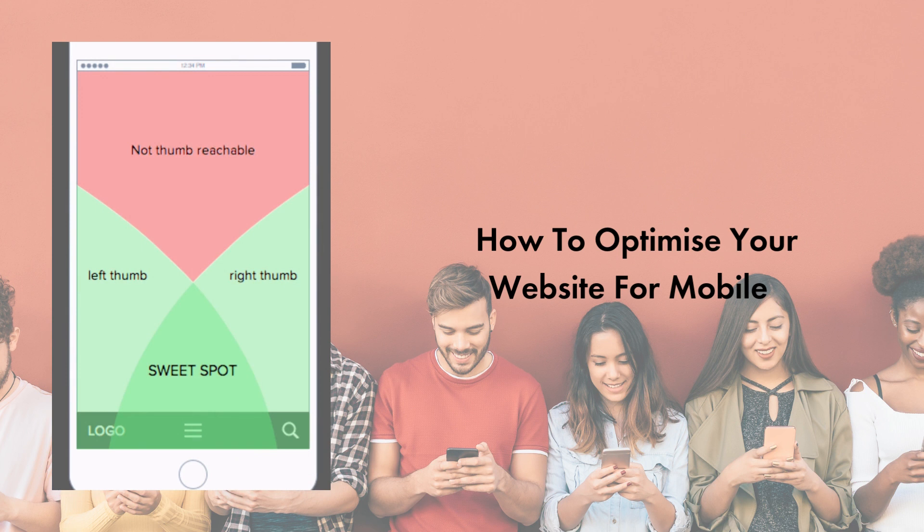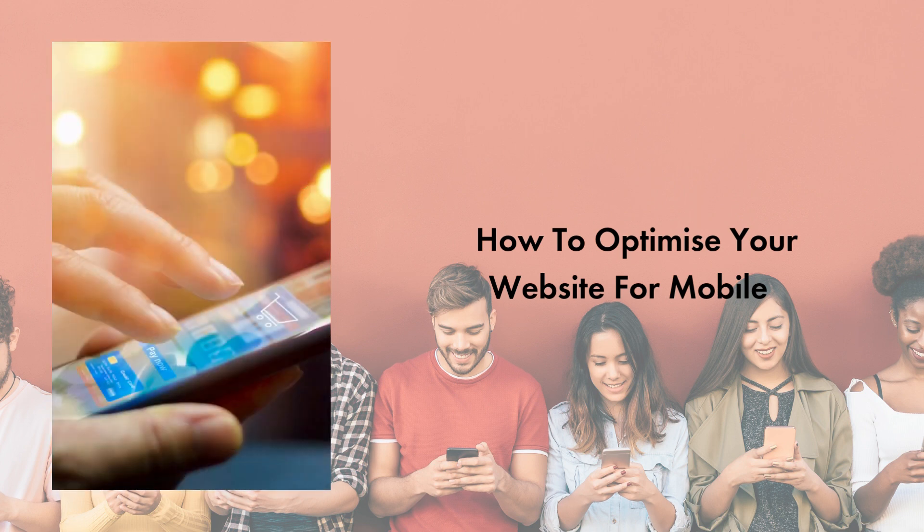Mobile website optimisation allows businesses to provide users with a smoother experience, can increase SEO, increase user engagement, and provide a greater overall brand experience, consequently increasing customer retention. It can also encourage physical brand interaction, brand trust, and future sales.